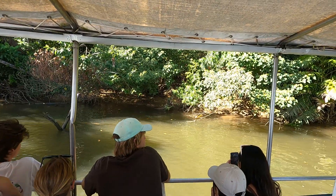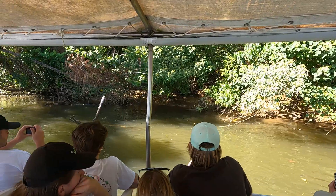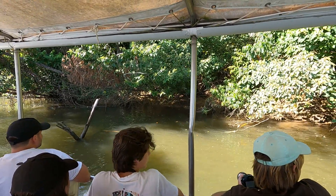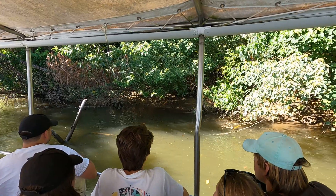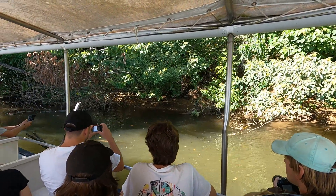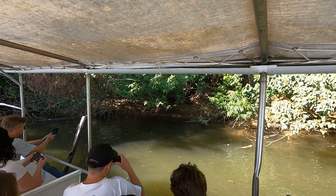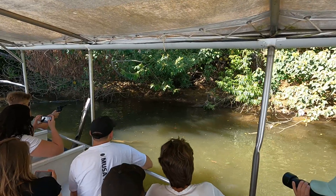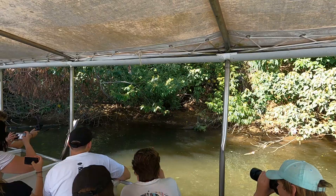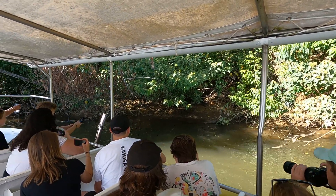They're actually using one of their receptors for heating themselves up on the solar panel. They're quite used to us — they're not overly worried about the boats or my voice or anything like that. They're very content to let us take our photos.